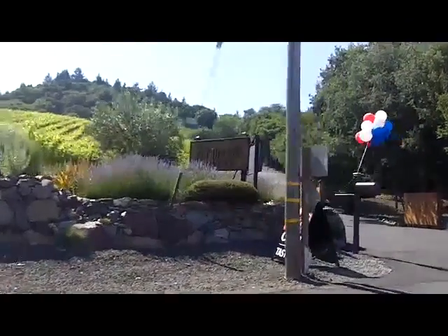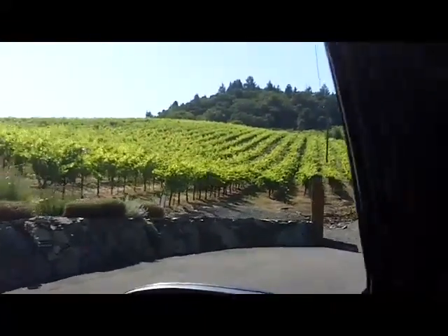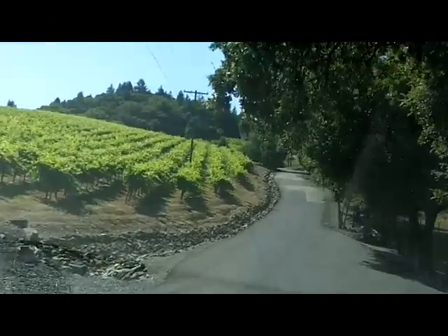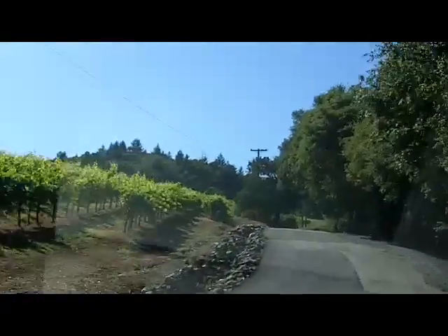This is the sign for Armida, which sits up on top of the property in a geodesic dome, out here in the Russian River Valley. Actually, this is the Dry Creek Valley. We're right on the border of the two valleys, the Russian River Valley and Dry Creek Valley, coming up here past their vineyards.